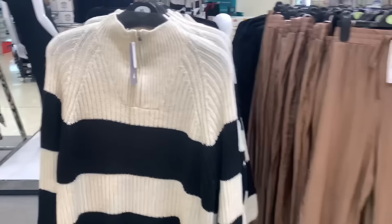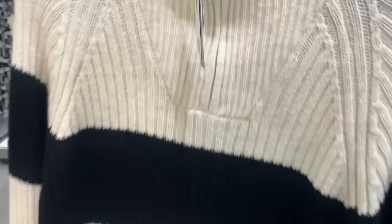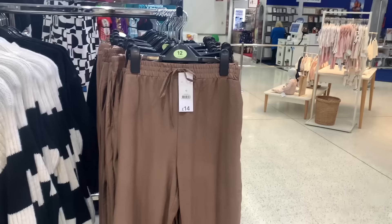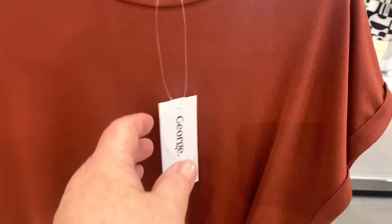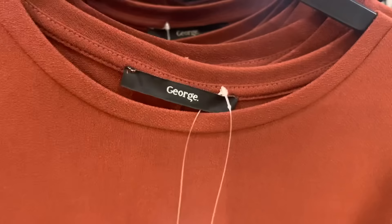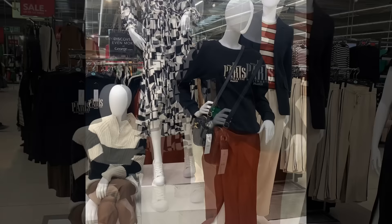Another jumper set — jumper and trousers together — with a zip on the neck, a nice soft knit. They seem to have a lot of stripes in as well. These t-shirt dresses I thought were quite stunning with a little wrap in the middle, nice and soft. I love this burnt orange colour — that would look nice on. They also had it in black, and that black and white dress looks nice on the mannequins.